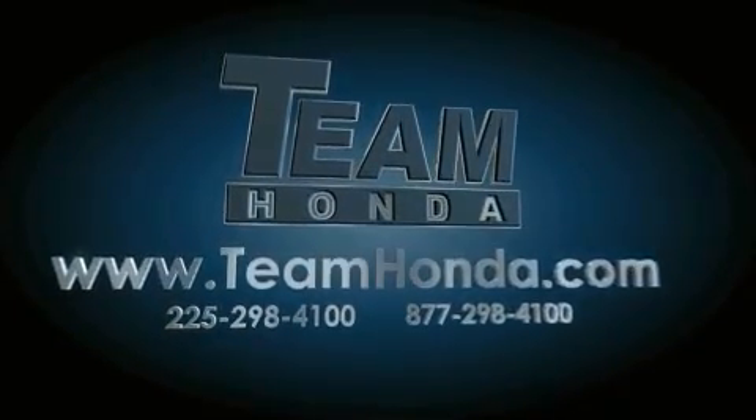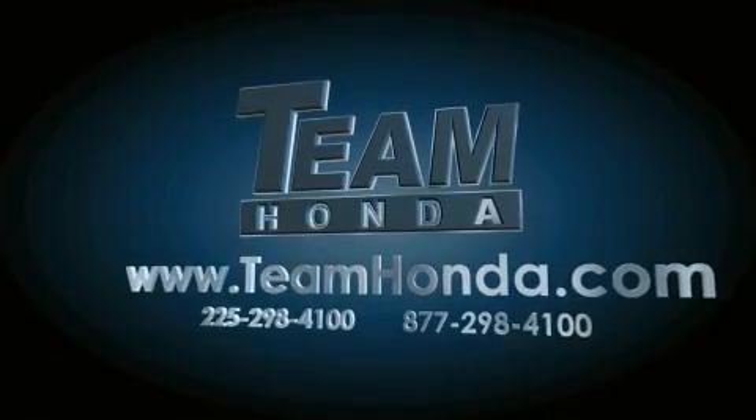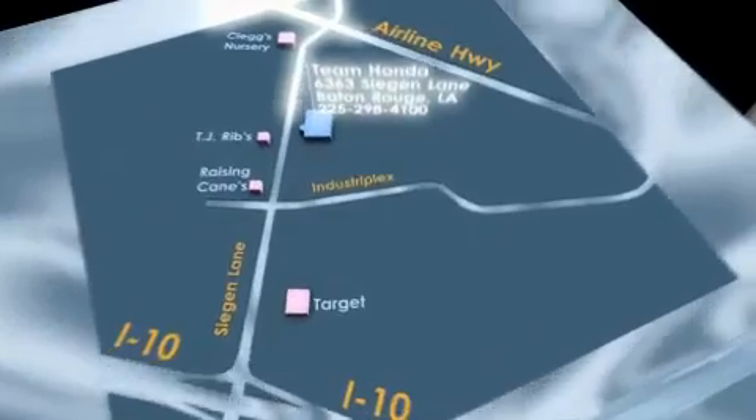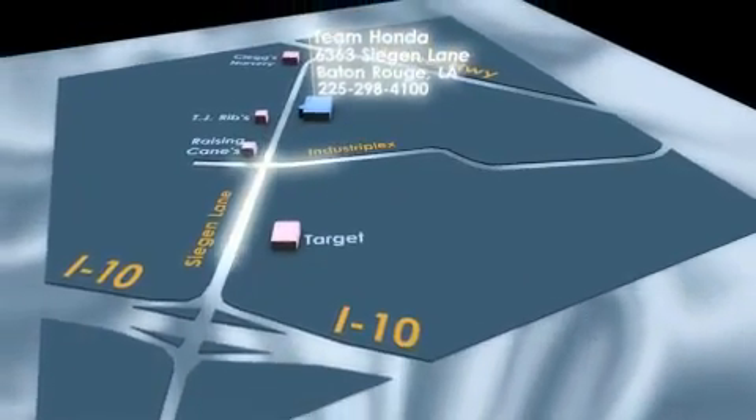Our inventory is always available to you on our website at TeamHonda.com. To receive special internet pricing for this vehicle, or if there's anything else we can do to assist you, please call us or visit our showroom at 6363 Segan Lane in Baton Rouge, and a sales representative will be happy to assist you.